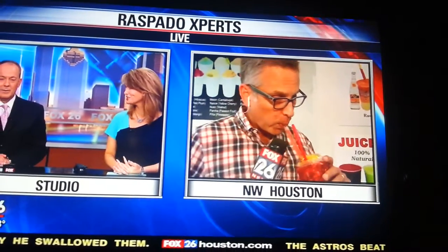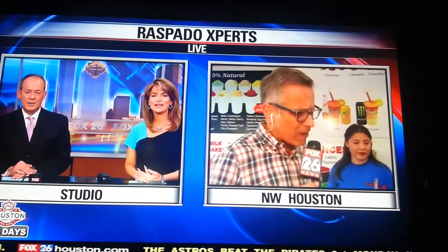A little pico de gallo there — so refreshing, huh? Looks nice. It's going down nicely. I think he looks happy. He's speechless. Thanks, Ruben.